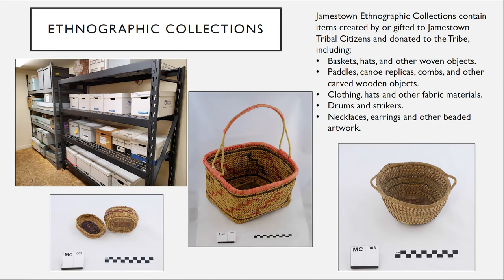Moving over to the other storage unit, we have a variety of things here. This particular shelving unit contains the tribe's ethnographic collections, which includes just under 100 baskets, hats, and other objects woven out of cedar bark, raffia, sweet grass, bear grass, and a variety of other materials. Many of those baskets are from Jamestown; many others are not.